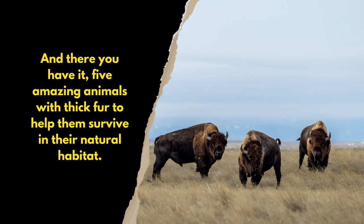And there you have it: five amazing animals with thick fur to help them survive in their natural habitat.